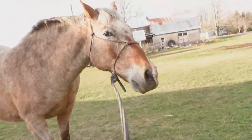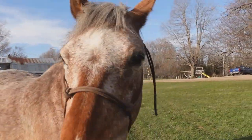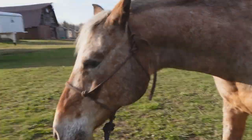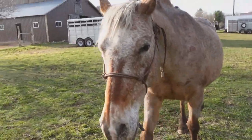Come on. Look how cute he is. Quit eating grass. He's just the cutest boy ever. I don't really get to do a lot of just going on little walks with him, so this is pretty nice. I'll probably bring him over here and let him graze a little bit and kind of chill with him.